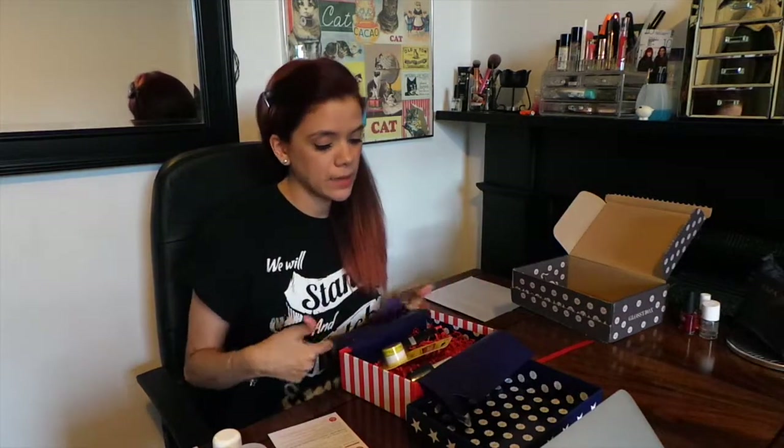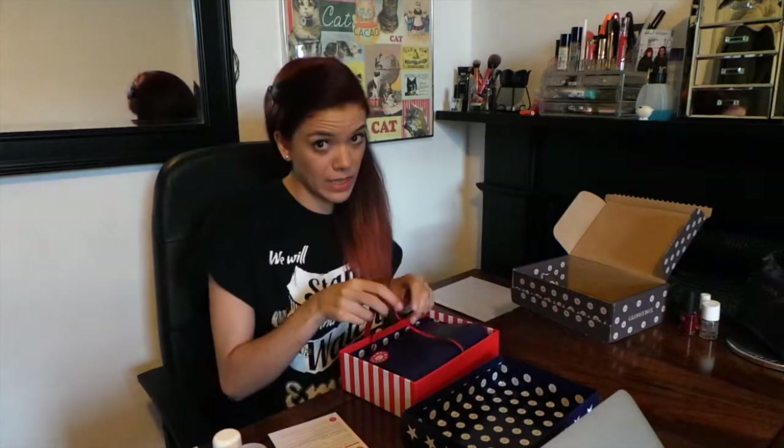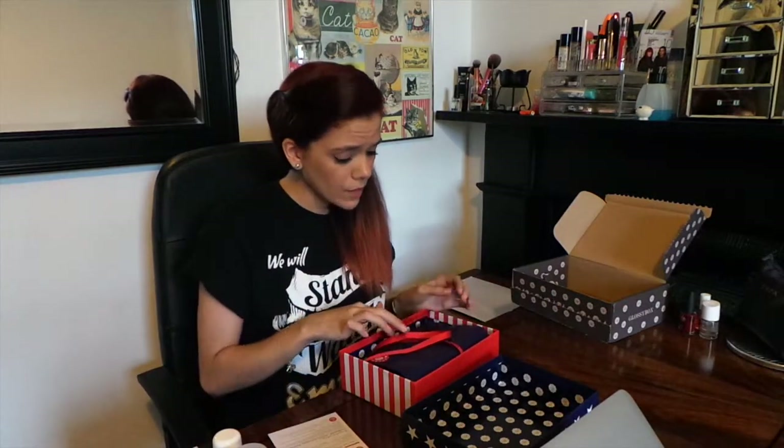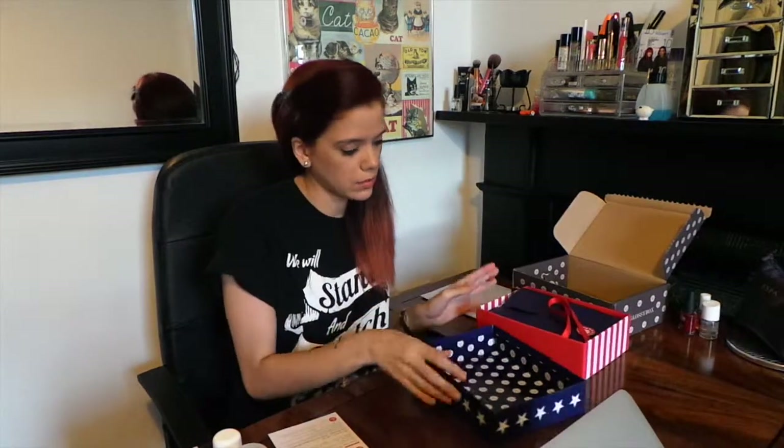And that is July's American Stars and Stripes box. Overall, like I said, pretty pleased. However, I would have preferred products that we can't necessarily get in the UK. I will be using them, but it's not a case of that. Just a quick note and update for you guys.